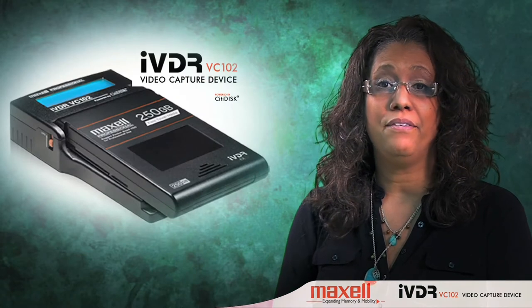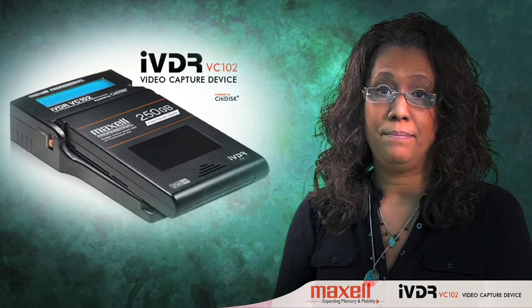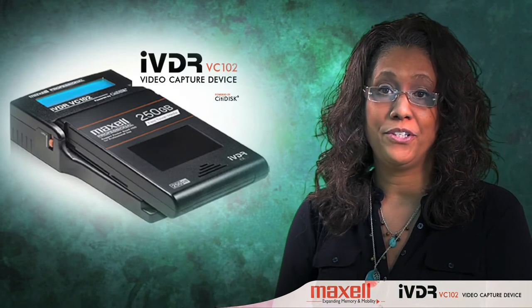Overall, the Maxell VC-102 is a really nice piece of hardware and I look forward to using it in the future.